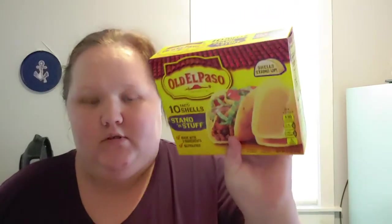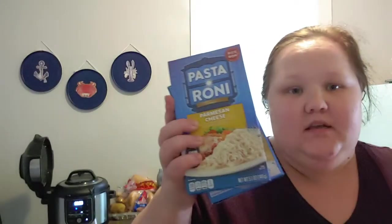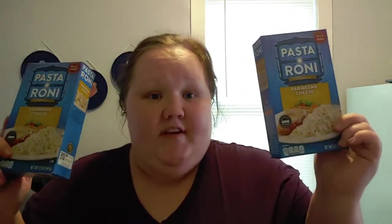Stand and Stuff taco shells — every Tuesday we're doing some type of Mexican food: tacos, taco salads, enchiladas. I think there are only three Tuesdays left, so I got these for tacos. I also got pasta sides for easy dinner sides and lunches — adding meat and a veggie to this is awesome. I grabbed two parmesan cheese ones and two angel hair with herb ones. Mom and I can eat a box like that for lunch.